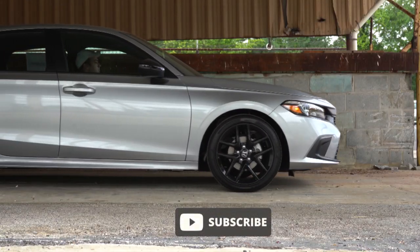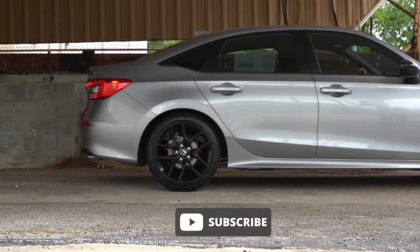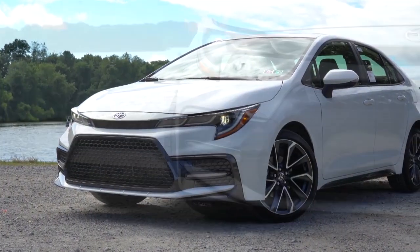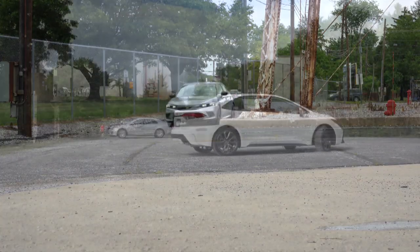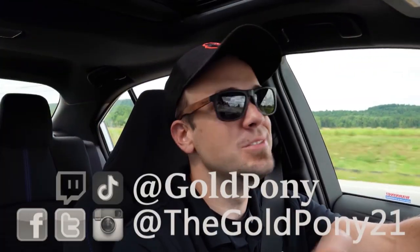What is up you guys, welcome back to another one. If you are new to the channel, I am Gold Pony — I do new car, truck, and SUV reviews on YouTube. In this video I have the classic comparison between the new 2022 Honda Civic versus the 2022 Toyota Corolla, and this is one everybody always wants to see.